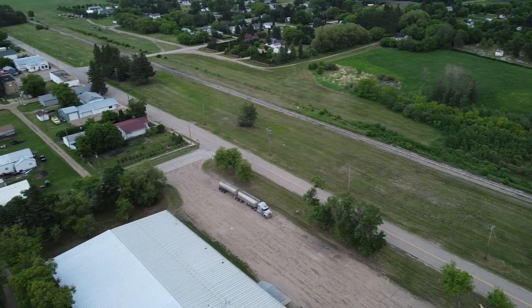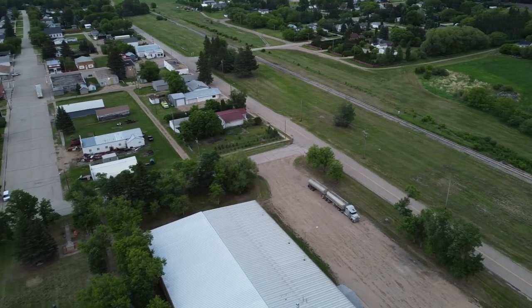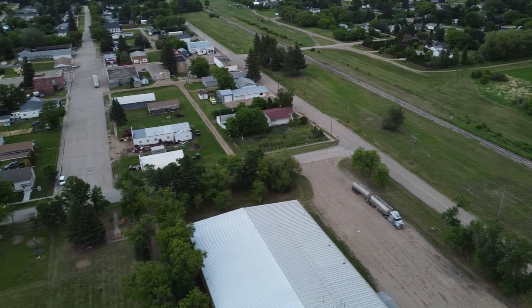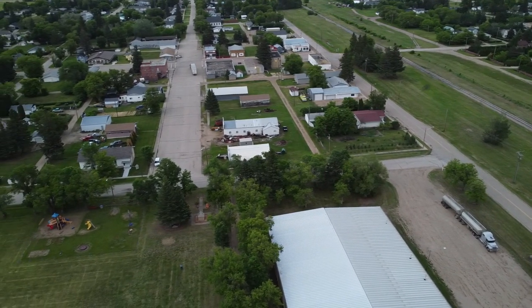The big roof below is the recreation center, and we're going to start to fly east over the downtown. You can see one of two playgrounds just to the bottom of your screen — the other one is located at the current school.